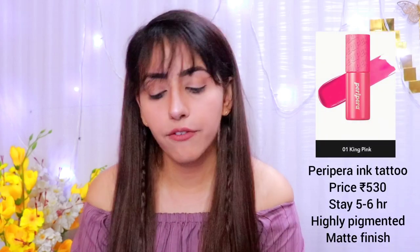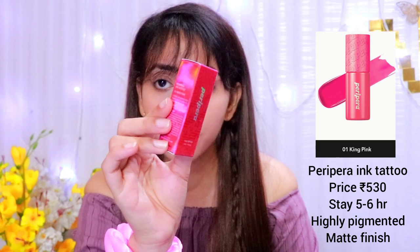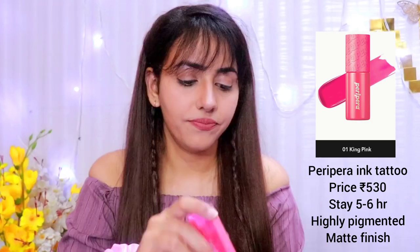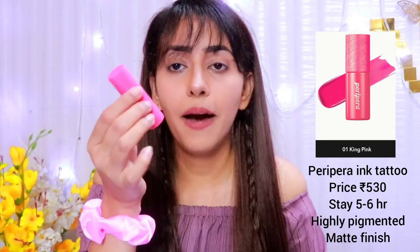First, I'm going to show you the Peripera Ink Tattoo in shade 01, King Pink. It comes in a very glowy and bright packaging, which is really nice. This is the tint — wow, I love the color!